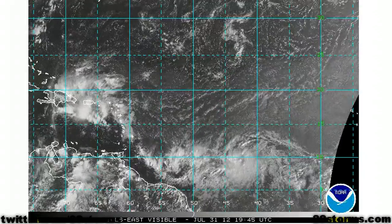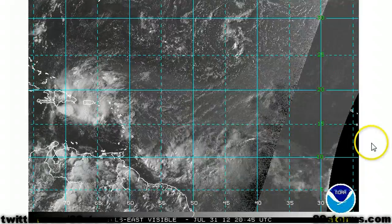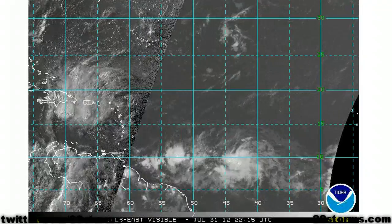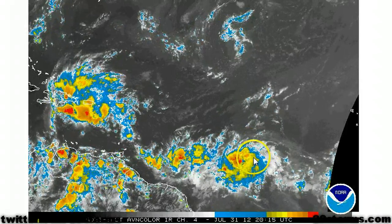The more important system to talk about is this tropical wave and area of low pressure. You can see it's starting to get organized on the latest visible satellite imagery. We're seeing more in the way of low-level circulation, and convection is beginning to develop closer to that center.